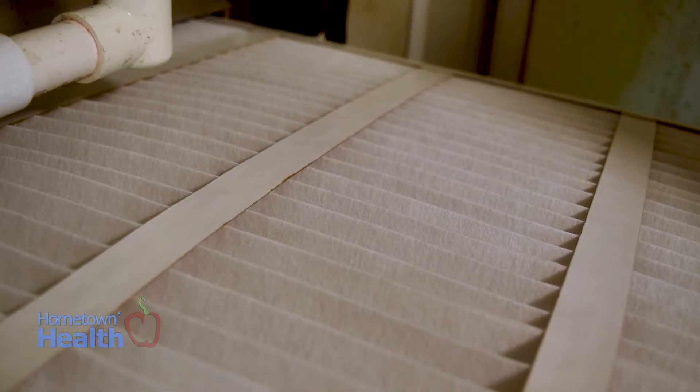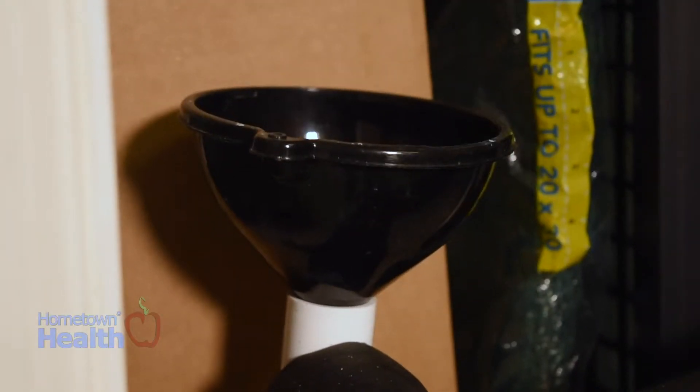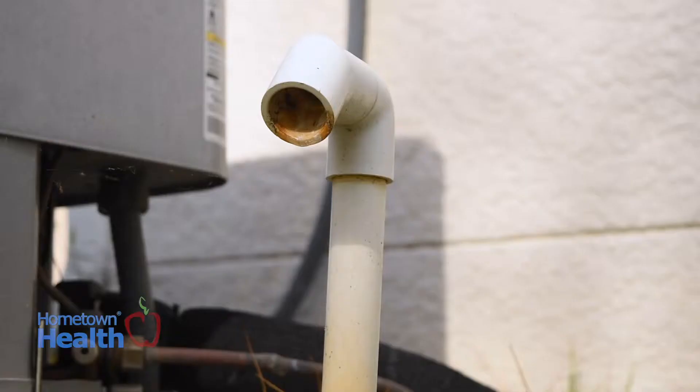At the same time, when the moisture is removed from the air, it goes to a tray, runs down a condenser line, and runs outside. The condenser line can get clogged and should be flushed occasionally. When you flush it, pour a little bleach or a little vinegar, and follow that with about a gallon of water to flush out the line.